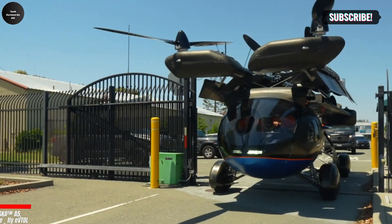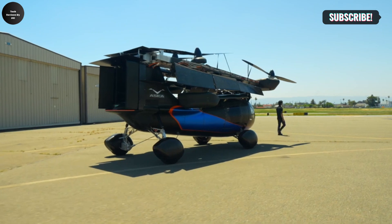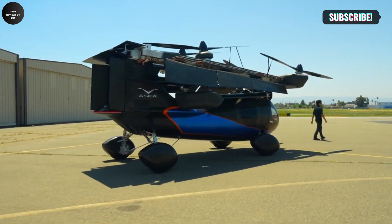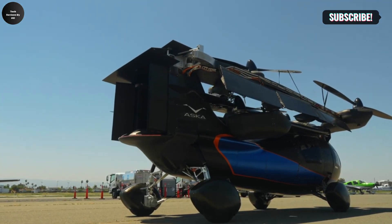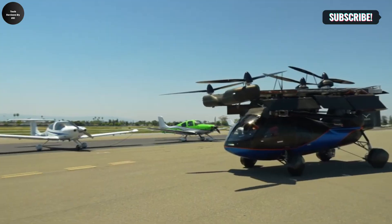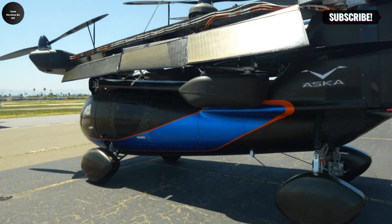The Aska Fly eVTOL is a groundbreaking personal air vehicle that merges the functionality of an electric car with the vertical takeoff and landing (VTOL) capabilities of an aircraft. Designed with the future of urban and regional mobility in mind, this innovative vehicle is built to offer seamless door-to-door transportation by operating both on roads and in the air.